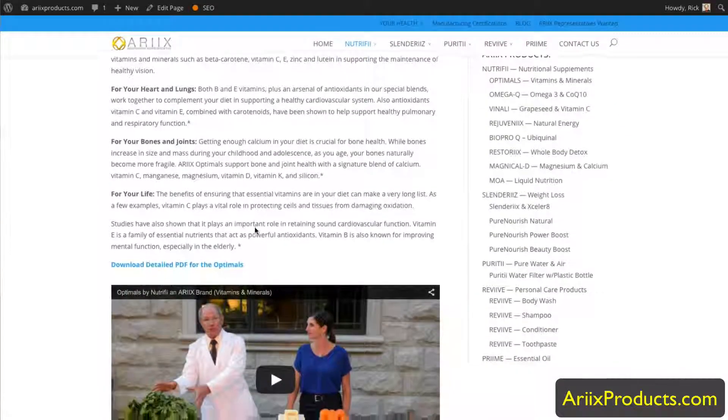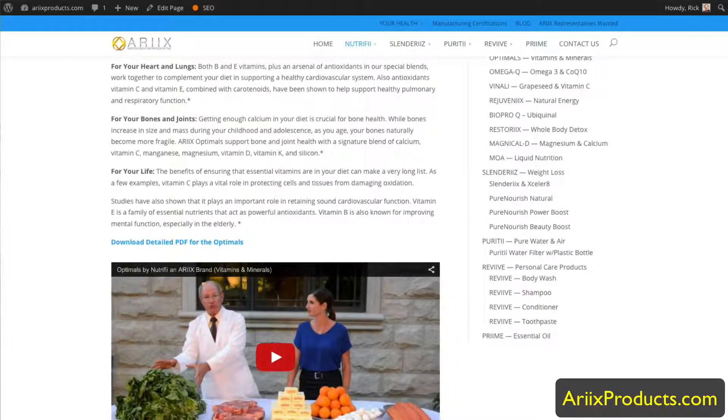You can scroll down and see a video, and on most all the product pages there's a Buy Now button right here — Buy Now and Save 30% — and they accept all major credit cards.